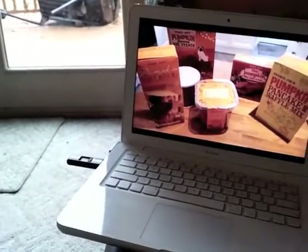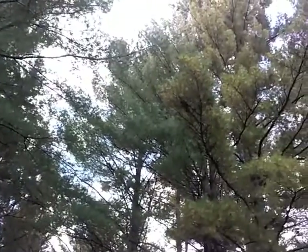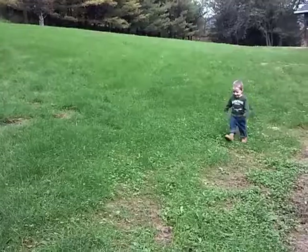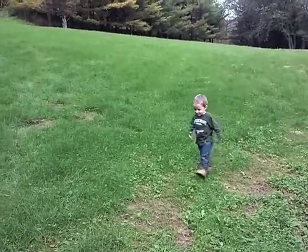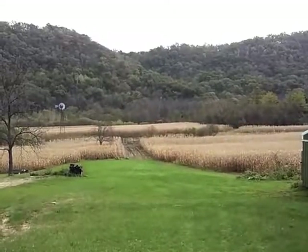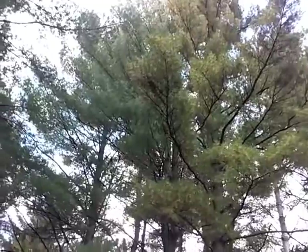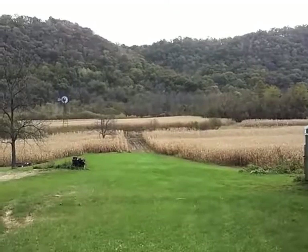I don't know how I'm going to edit this all together — it'll be a surprise for all of us. Oh my God, this is incredible. You look so good along this huge lawn.